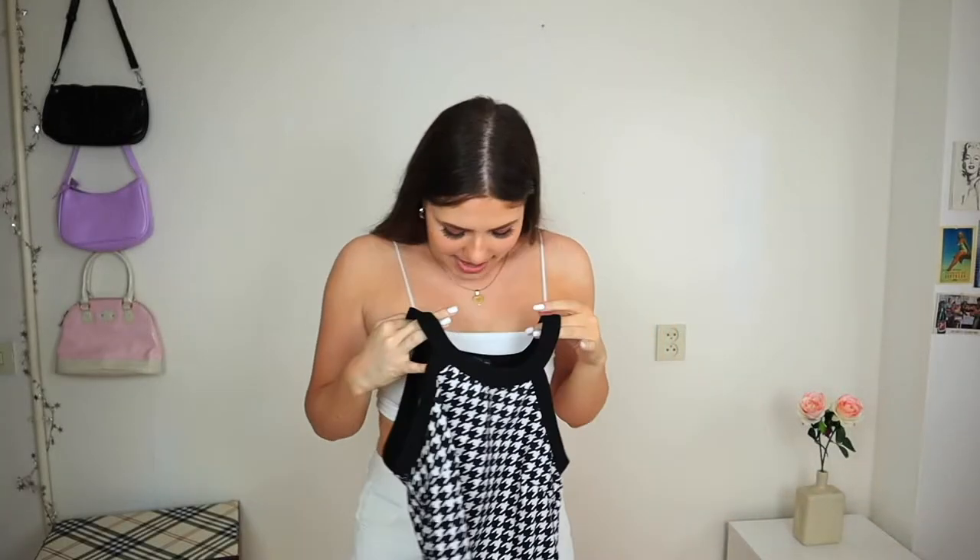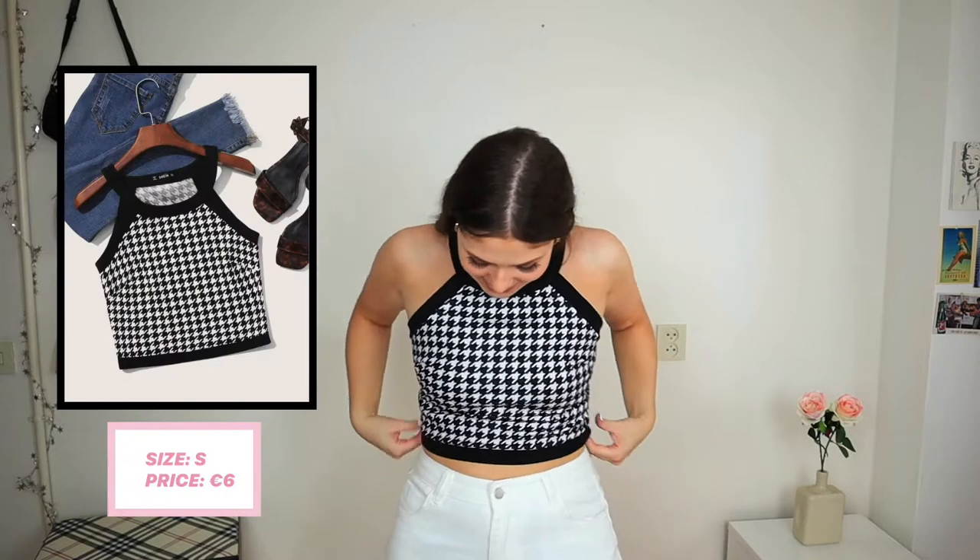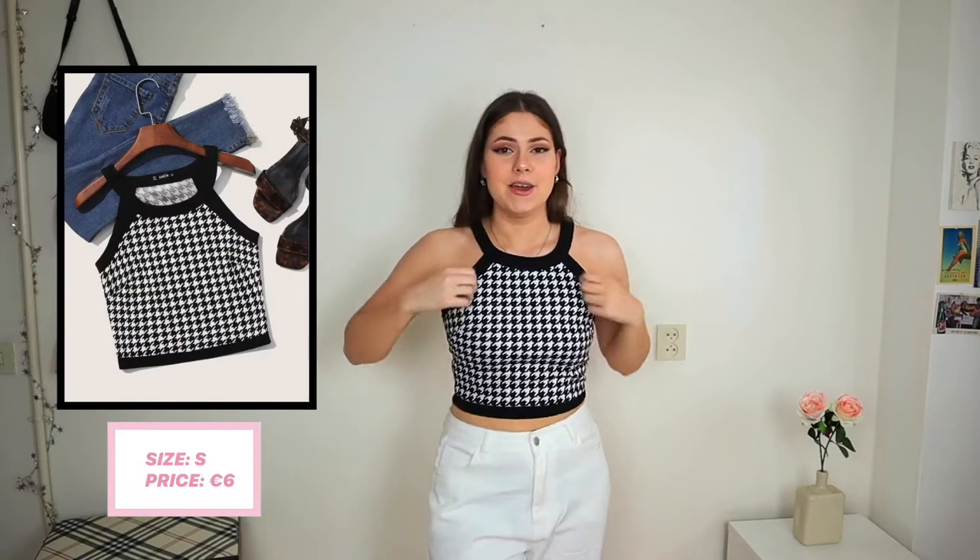Next item is this black and white print top — I'm not sure what this print is called but I really like it. I got it in a size small but it looks pretty big. On, it actually fits really nicely and it's really cute. I'm linking all the items down below in the description.